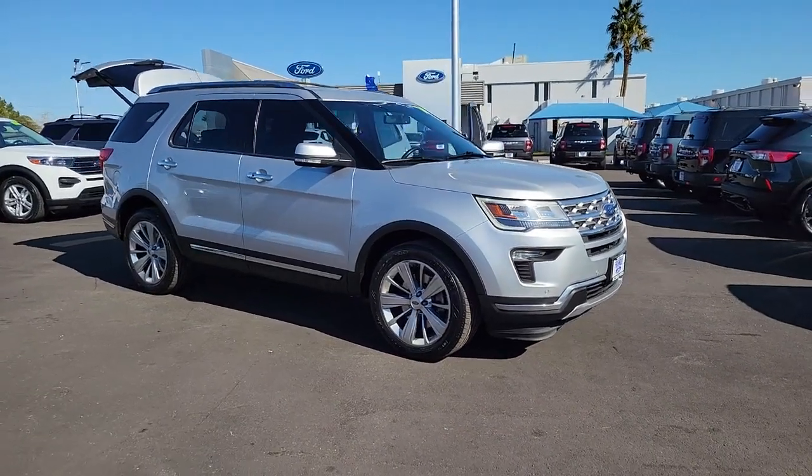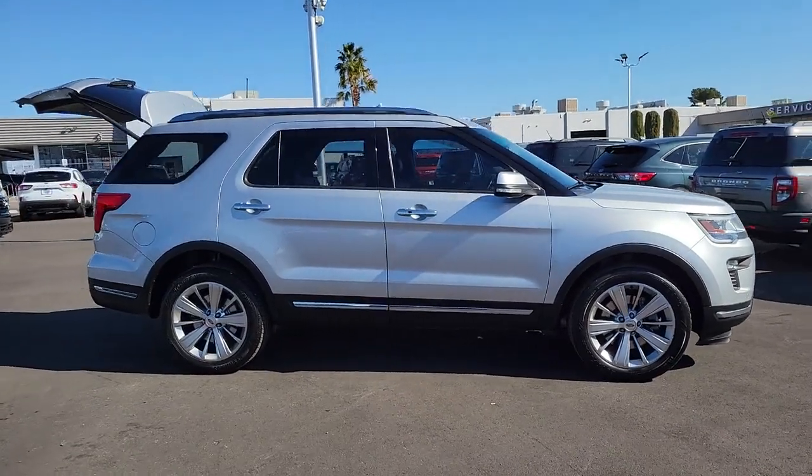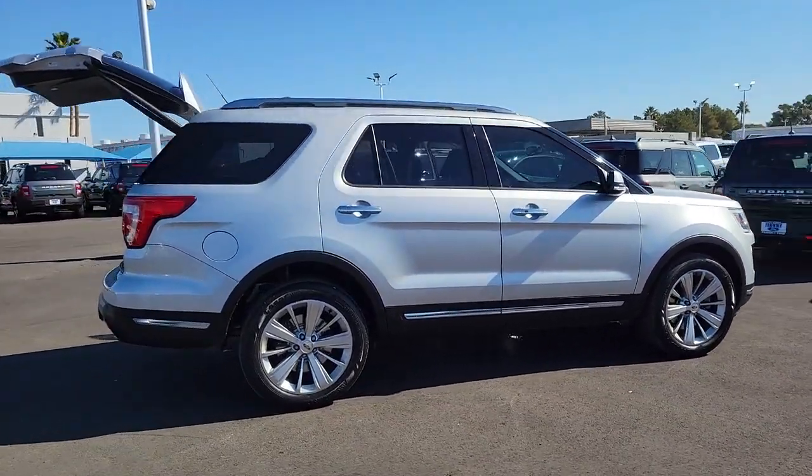You just found the 2019 Ford Explorer. This vehicle is an outstanding buy with fewer than 110,000 miles on the odometer.